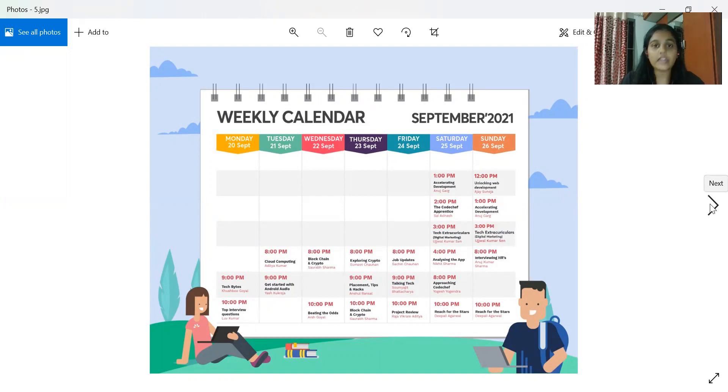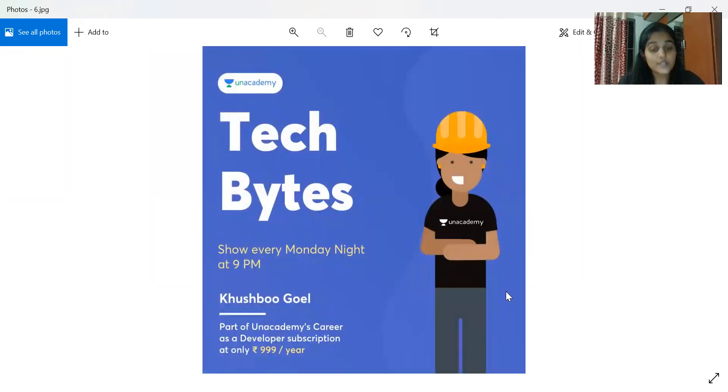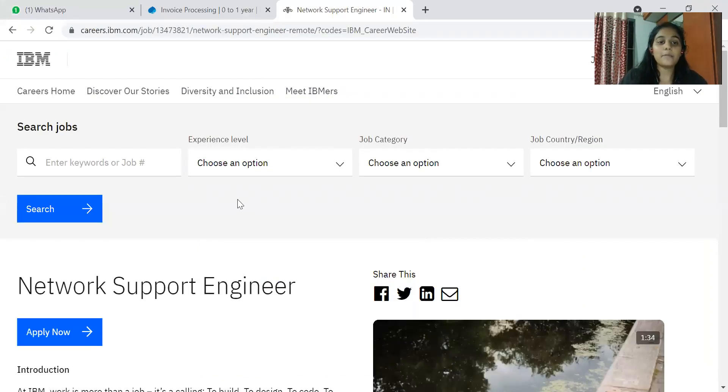This is a great opportunity for anyone looking for a career as a software developer — make use of it at the earliest. This Monday night at 9 PM, a 'Tech Fight' event is taking place, hosted by Bush, who has immense industrial knowledge and experience. Check the link in the description for further details. Now, moving on to the job openings.